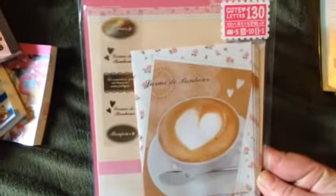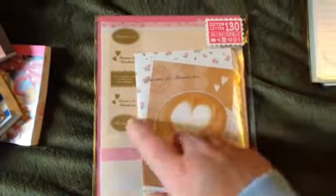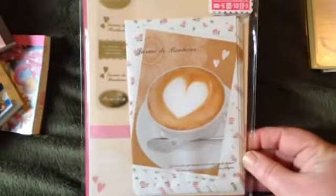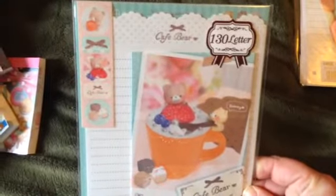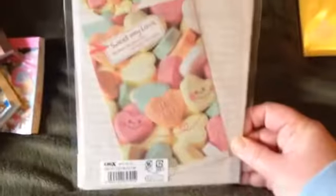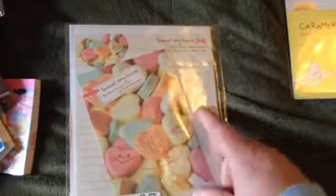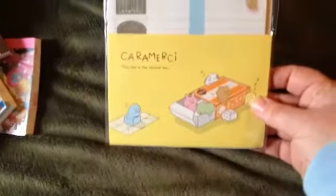And then I got these stationery sets that come with envelopes and paper. I think these were like $1.95 or something like that — they're not very much. So I thought this one was really cute. This is the envelope and it comes with some stickers too. I thought these are really cool. And then there's this one.